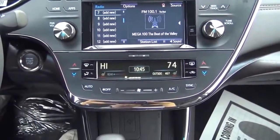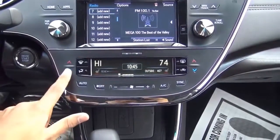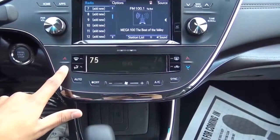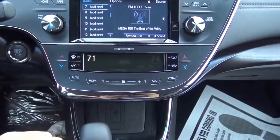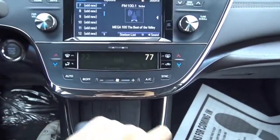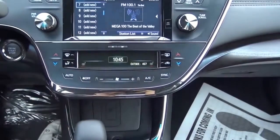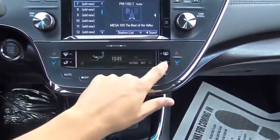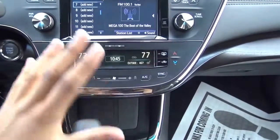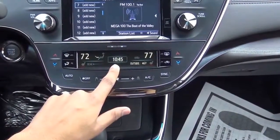The climate controls in the Avalon are pretty simple and easy to use with a clean layout. The touch-sensitive temperature buttons are well calibrated. You have dual-zone climate control with driver and passenger temperature controls, fan speed controls, an off button, different zones, recirculation, and defrosters. There's also a digital clock in the center.